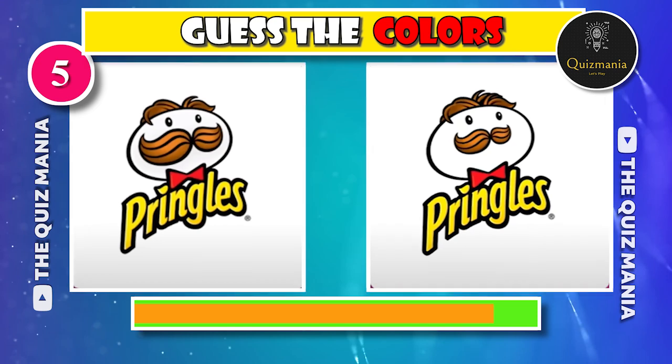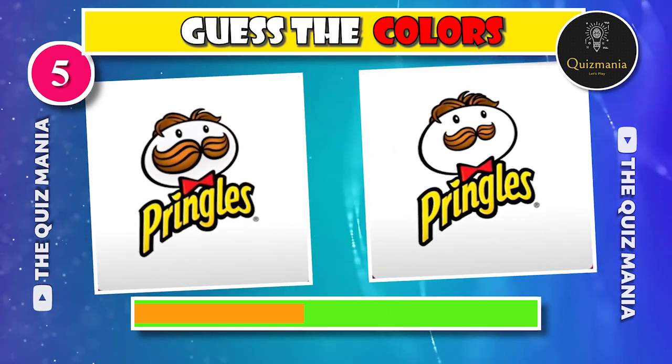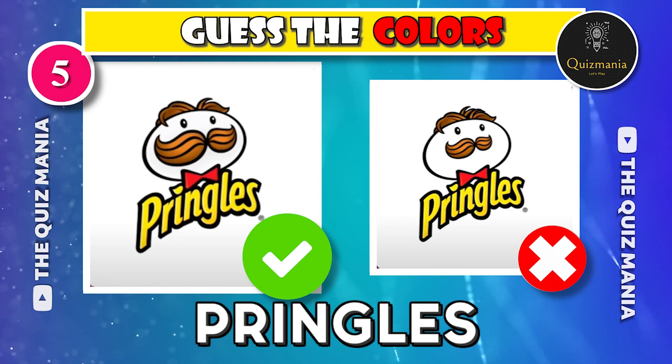Do you know which Pringles logo is correct? Logo A or logo B? The correct logo is logo A.